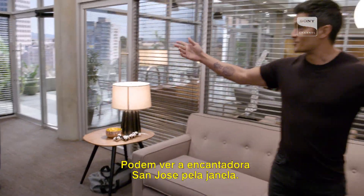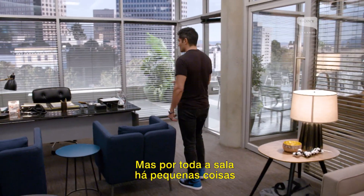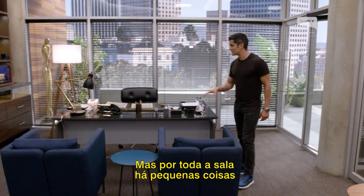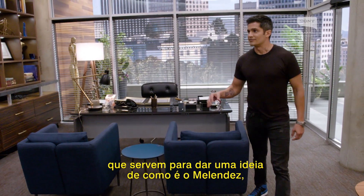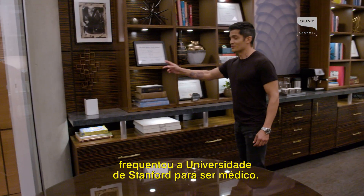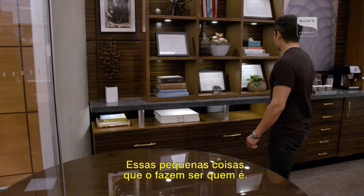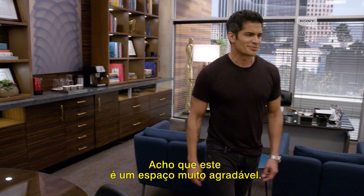You can see the lovely San Jose outside the windows here. Throughout this office there are always little things to give you an idea of what Melendez is like — little personality traits, his alma mater. He went to Stanford University for medical school. All kind of little things that make him who he is. It's a really nice space.